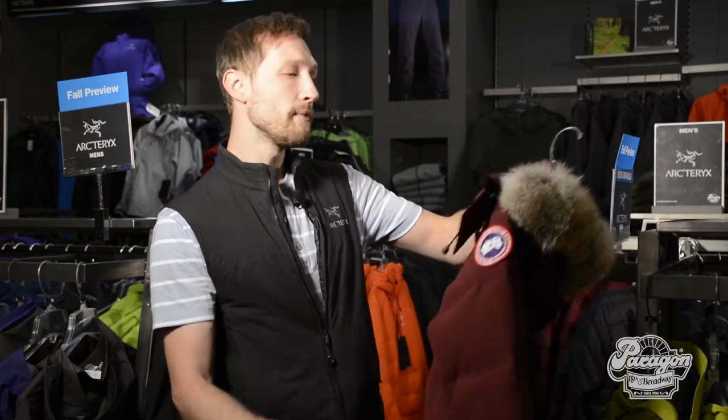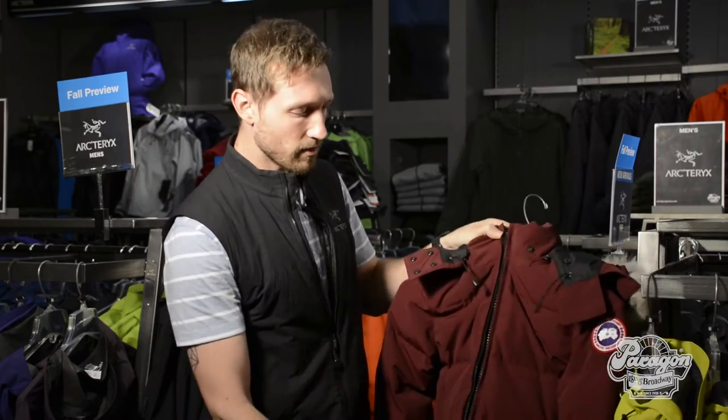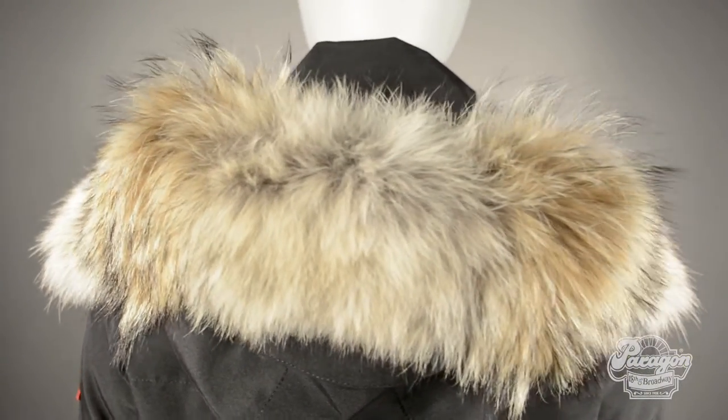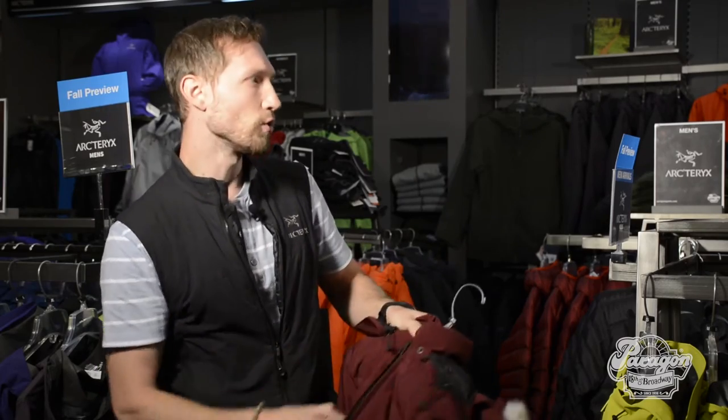In addition to that, we have double YKK zippers, full length. We have the traditional Coyote Fur hood, which is removable with a removable zipper. We also have two recessed shoulder straps, which can help you carry the jacket when you don't want to be wearing it — sling it over your shoulder for those days that are slightly warmer, maybe during the noon hours.